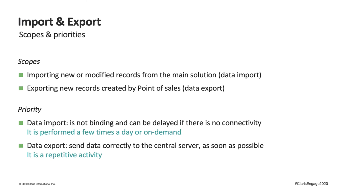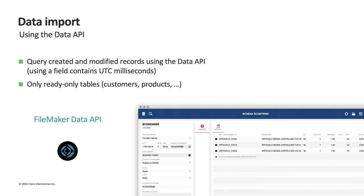More specifically, we identified two key aspects for our local application. Data import is not binding and can be delayed if there is no connectivity — it is not a repetitive activity and is performed only a few times a day. For data export, we must ensure that each sale is processed, closed, and sent correctly to the central server as soon as possible — it is a continuous, repetitive activity that cannot be stopped. For data import, we immediately considered the FileMaker Data API thanks to its ease of use, allowing us to query new or modified data created in the central application and import only the deltas and only the necessary fields.